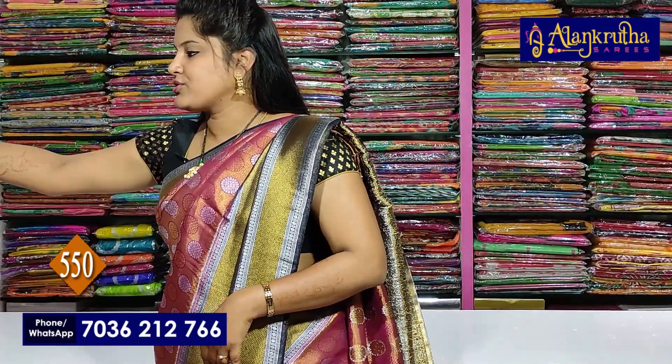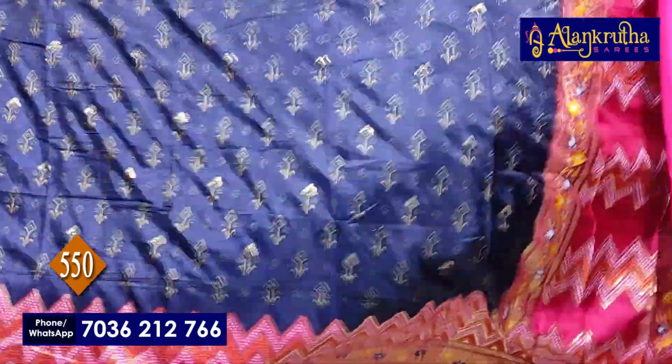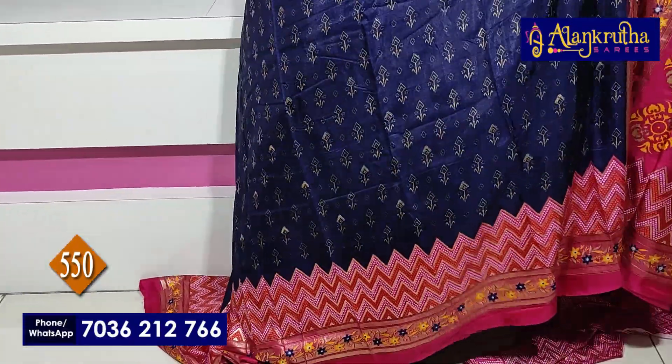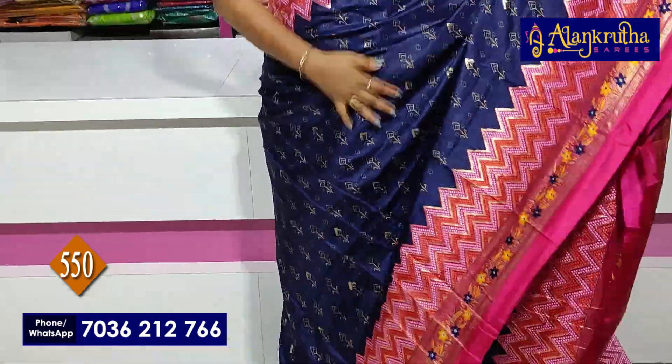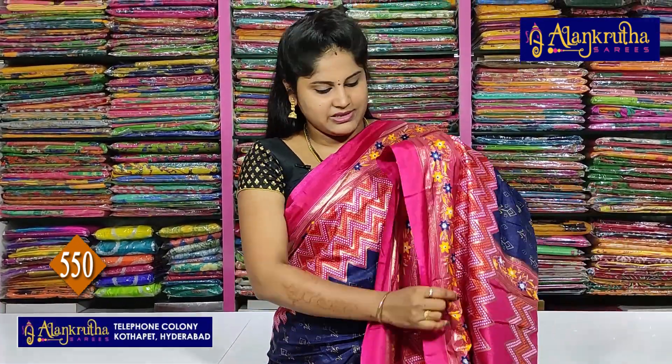Next combination is pink with panavid blue. Pink with panavid blue — it will be nice.